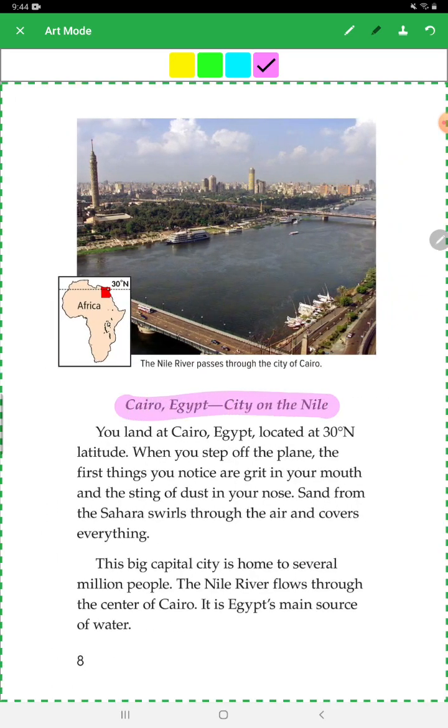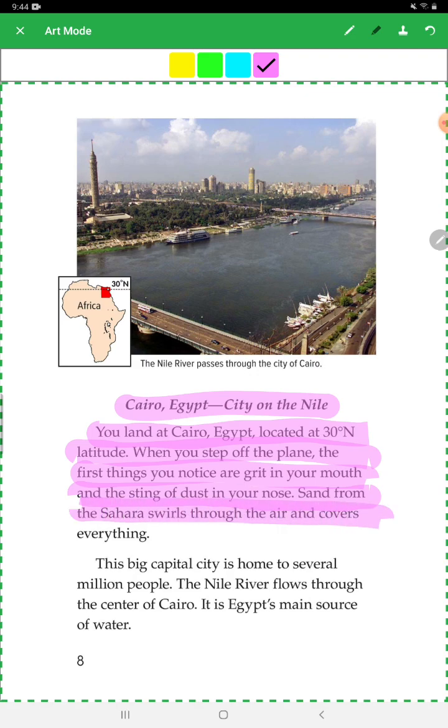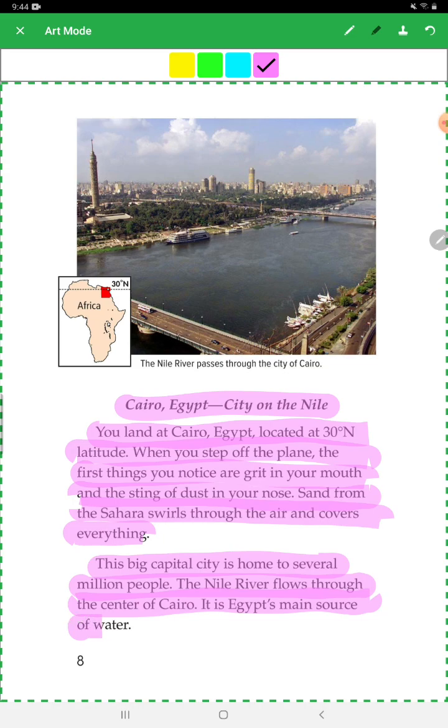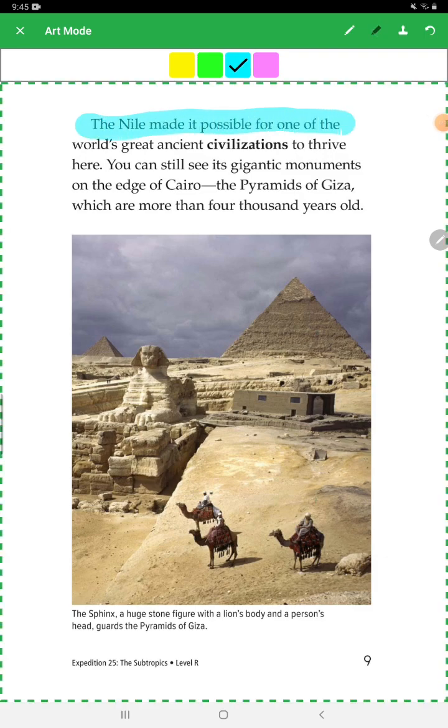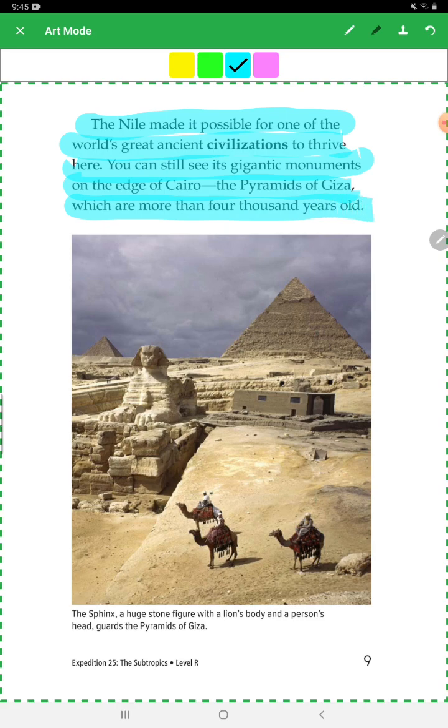Cairo, Egypt — City on the Nile: You land in Cairo, Egypt, located at about 30 degrees north latitude. When you step off the plane, the first thing you notice is grit in your mouth and the sting of dust in your nose. Sand from the Sahara swirls through the air and covers everything. The big capital city is home to several million people. The Nile River flows through the center of Cairo and is Egypt's main resource of water. The Nile made it possible for one of the world's largest ancient civilizations to thrive here. You can still see the gigantic monuments on the edge of Cairo — the Pyramids of Giza, which are more than 4,000 years old.